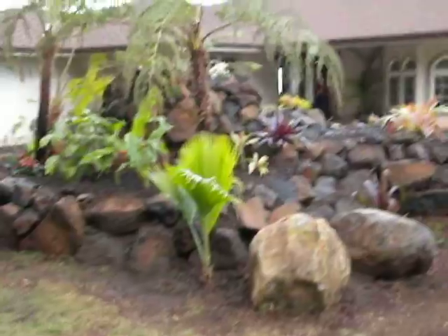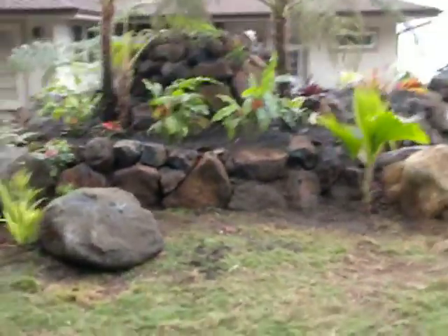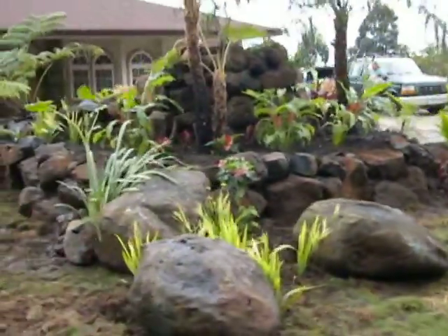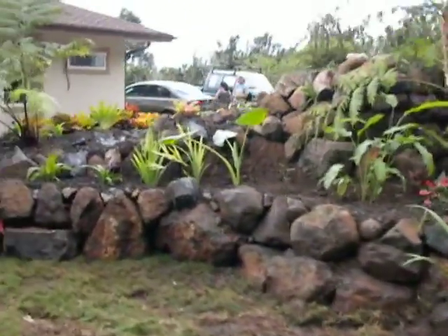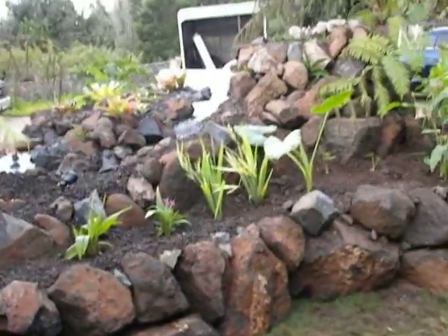These will eventually fill in. On the other side, there's another stream. So there's actually 180 degrees of waterfalls.